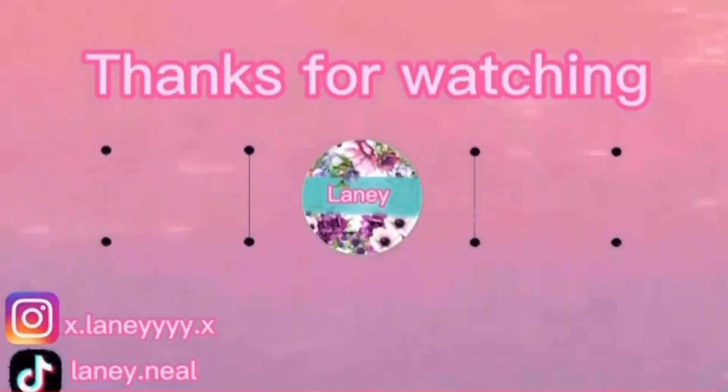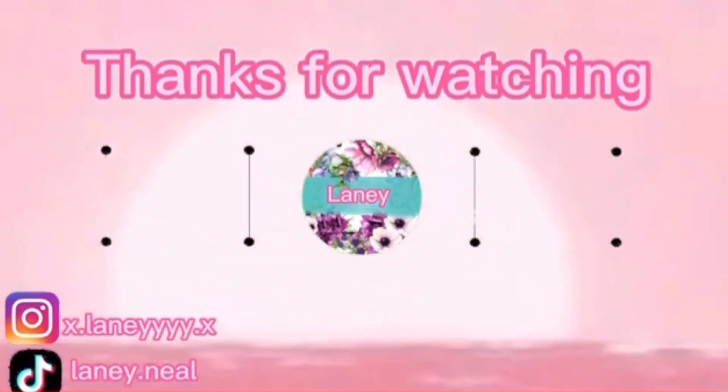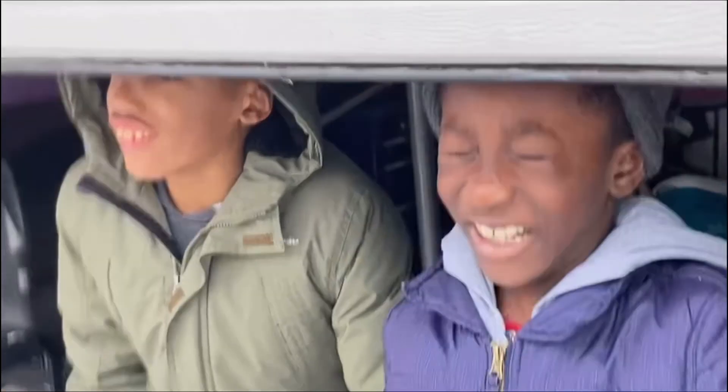So I guess that's it. Stay tuned for bloopers at the end. Hope you liked the video — like and subscribe, and I'll see you guys next time! Bye bye!